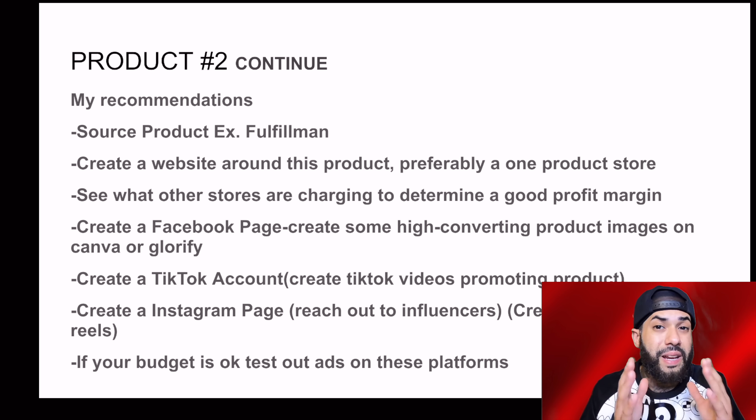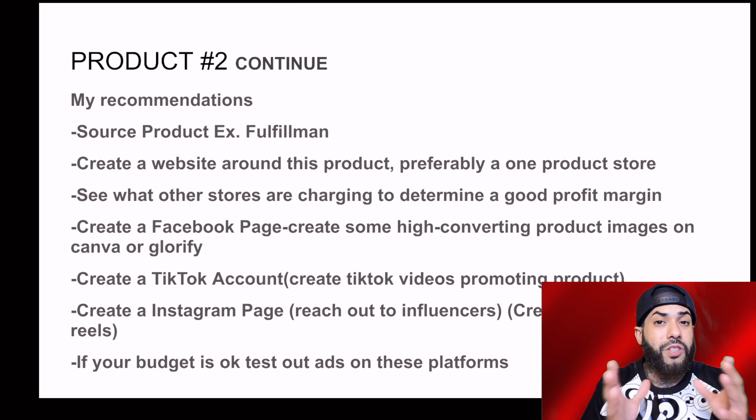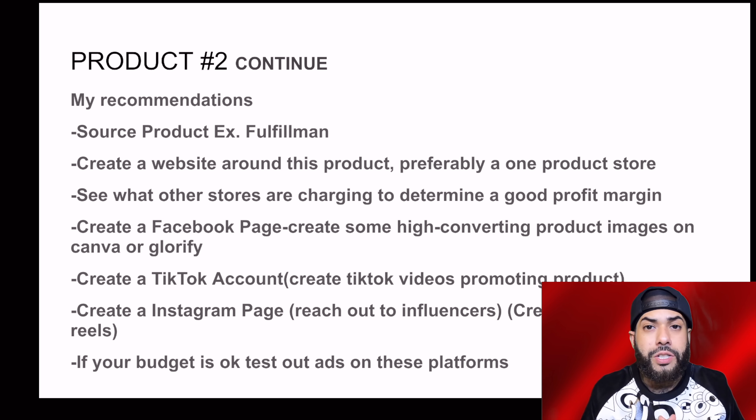My recommendations for this product: number one, sourcing — you can use a fulfillment company that can help you with the whole process. Create a website around this product, preferably a one-product store. If you have a general store, you do not want to overpopulate it, because more than likely your customer is not going to make a purchase. See what other stores are charging to determine a good profit margin, and also create a Facebook page, TikTok, and Instagram, and if your budget is okay you can test out ads as well.